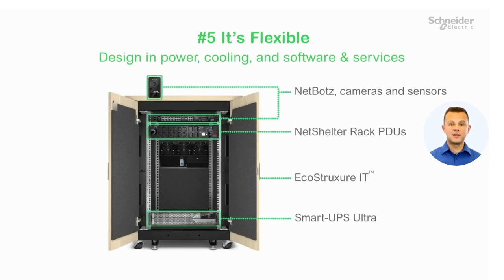Number five, it's flexible. You can now design and configure your own EcoStruxure micro data center. Partners can register and explore options in our design portal. Check out apc.com for more information on the NetShelter soundproof racks.